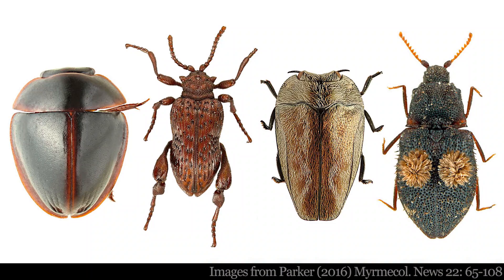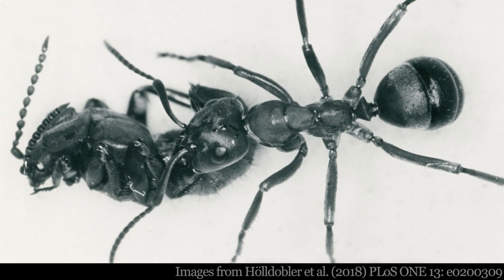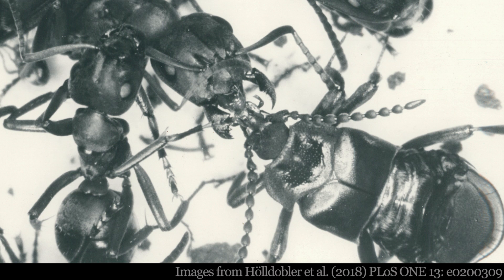Many myrmecophilic species are beetles, and most are rarely observed. Some of the most advanced are robed beetles in the subfamily Aleochirini in the tribe Lamechicini. The three robed beetle genera in the sub-tribe Lamechicina have been studied in detail for more than a century.